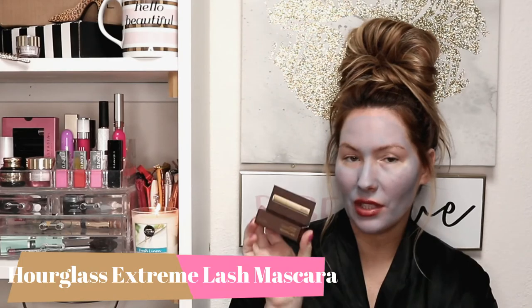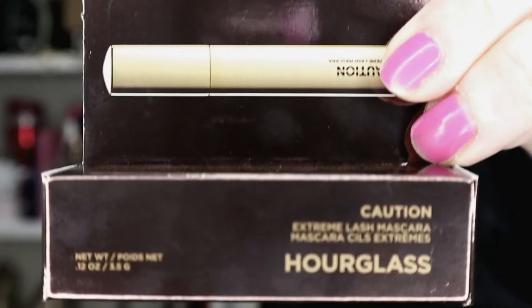The next item is the Hourglass Extreme Lash Mascara. It comes in a cute little package. I don't want to open it — I want to keep everything as sterile as possible. Hourglass is a really expensive brand. I tried their Veil Primer once with the Sephora All-Star Box and oh my god, my skin looked amazing — I paired it with the Estée Lauder Double Wear and it was insane. But the price is also insane, so I haven't used it since.